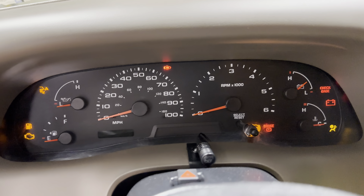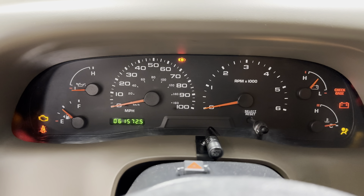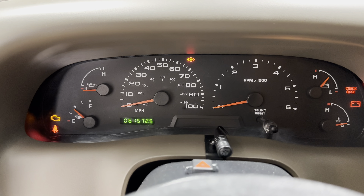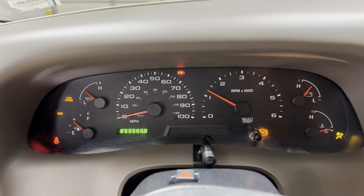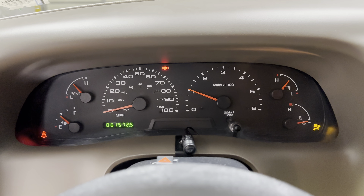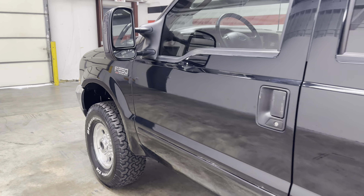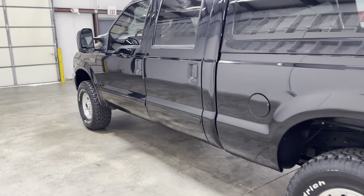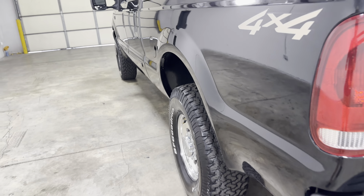This truck has 61,572 original miles. Go ahead and start it up — see all the lights go out. It all sounds nice.